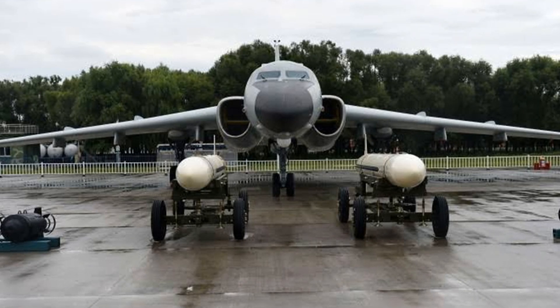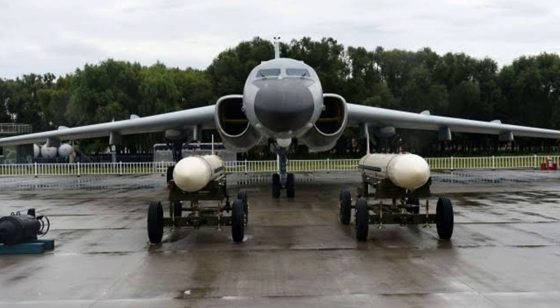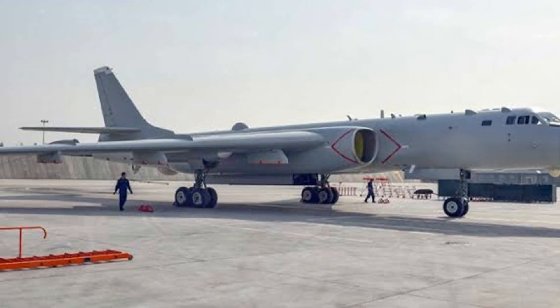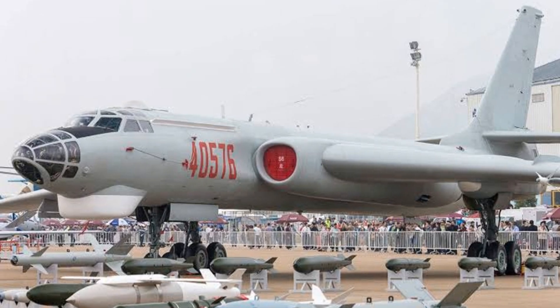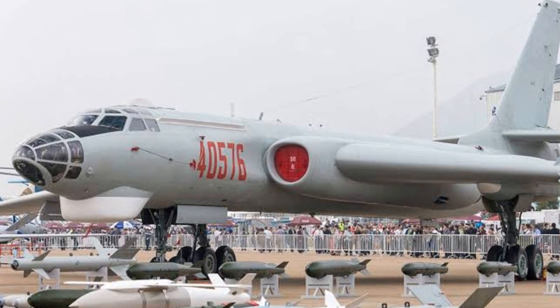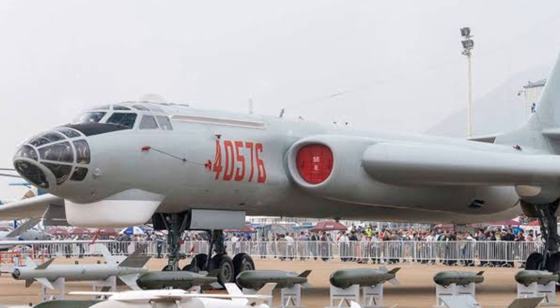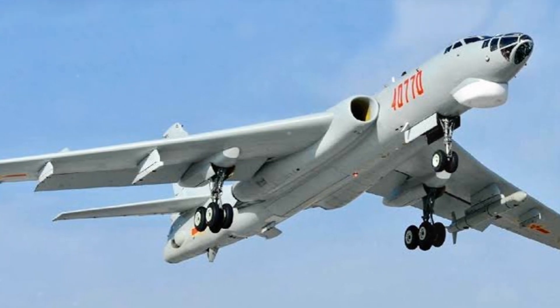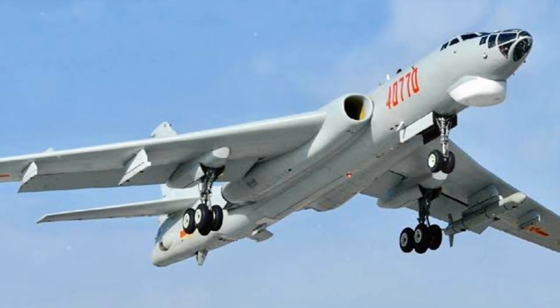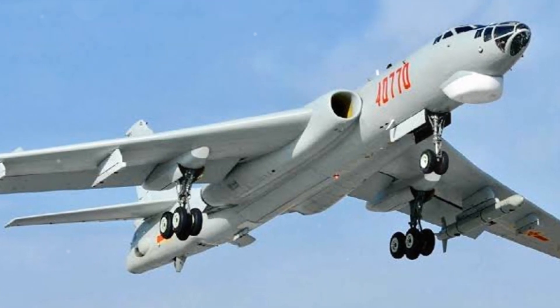As the needs of the battlefield shift, so too does the H-6, constantly adapting, refining, and improving. One of the most notable variants is the H-6K, a formidable machine that represents a significant evolution from the original model. Equipped with a new, more powerful engine, the H-6K is capable of reaching higher speeds and covering greater distances. It also boasts the ability to carry cruise missiles, adding another layer of firepower to its already impressive arsenal.